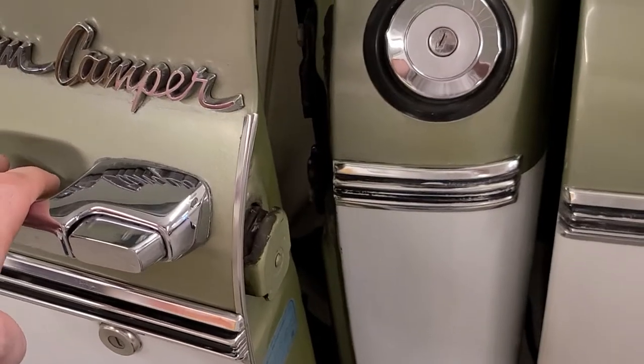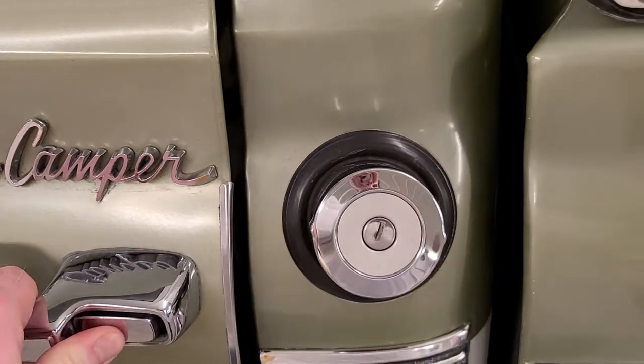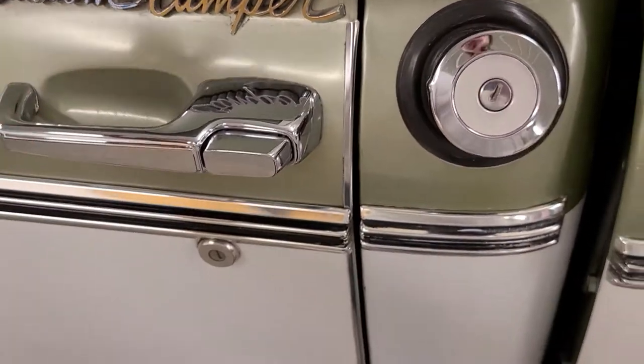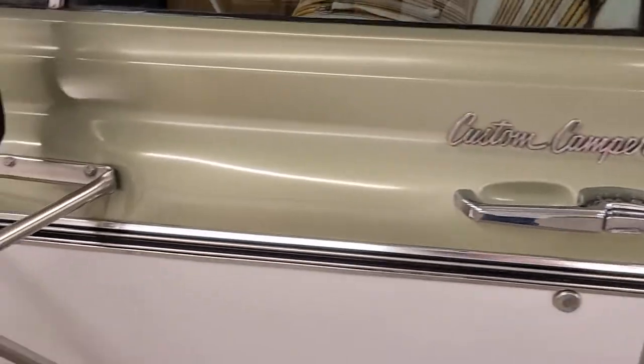Another thing I really dig with survivor vehicles in general is how nice the doors close. It isn't like you have to slam it or anything like that — you just give her a little push and they close right up.